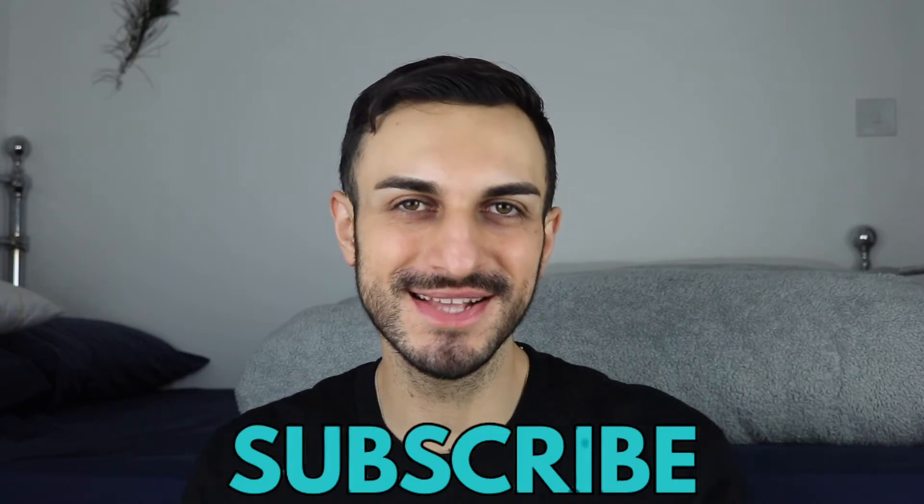Hi everyone, welcome back to my channel. I hope you're doing really well. If you're new here then hi, my name is Rama and I do men's fashion and beauty videos, so if you like that kind of stuff please make sure you subscribe and also follow me on my Instagram.